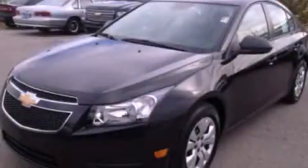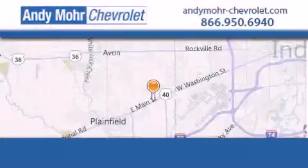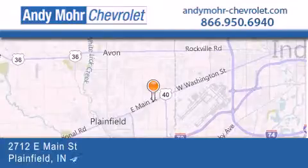We invite you to contact us today to learn more about this vehicle. Andy Moore Chevrolet is the place to find new Chevrolet cars, as well as pre-owned cars in Indianapolis.